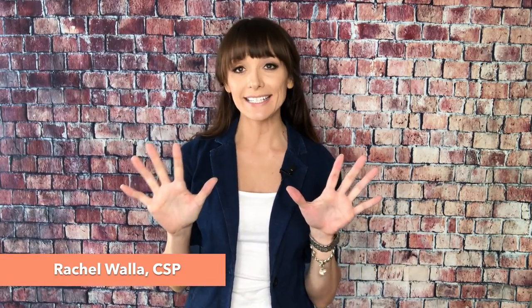You know how sometimes you don't have a topic for that safety meeting that starts in like 10 minutes? We've all been there before. In fact, some of us are there on a weekly basis. Hi, I'm Rachel Walla and in this video we're going to cover 10 quick and easy safety meeting topics that you can use for your next meeting.